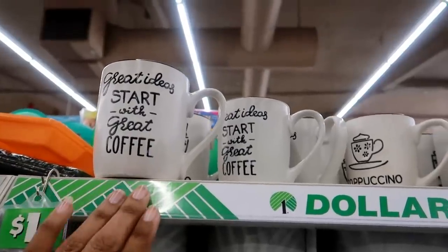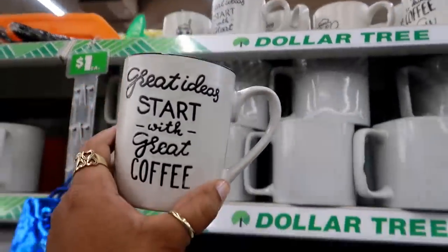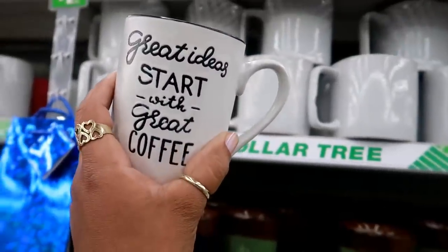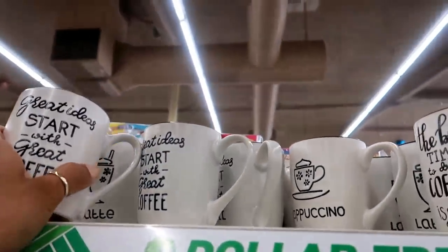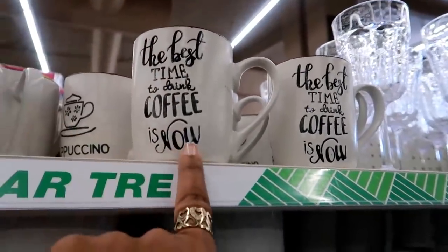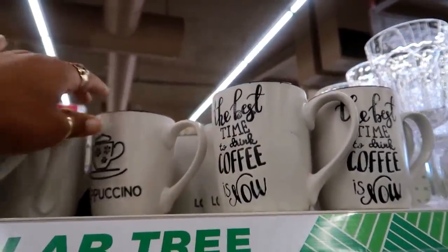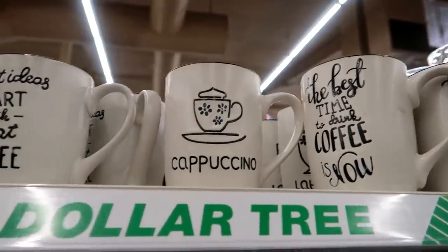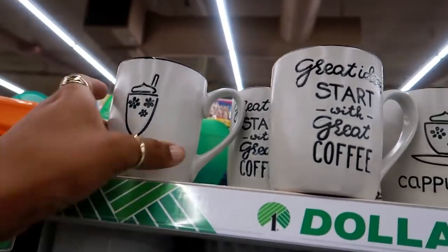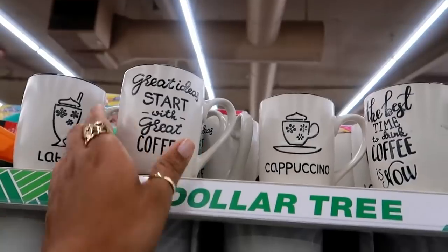They still have these cups — they brought these back! It's so funny because I found these about this same time last year. Super cute little cups. You have one that says 'the best time to drink coffee is now.' Some of the letters kind of look like they fade off, but these are still really cute. Then you have a cappuccino and a latte. If you didn't find these last year, hopefully your store stocks them this year.